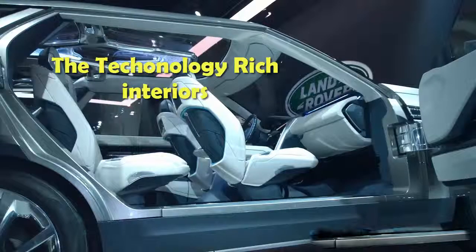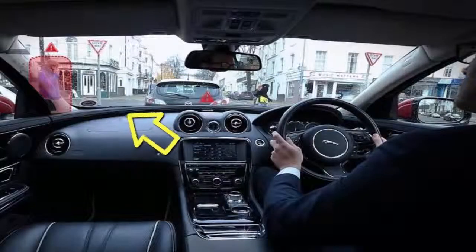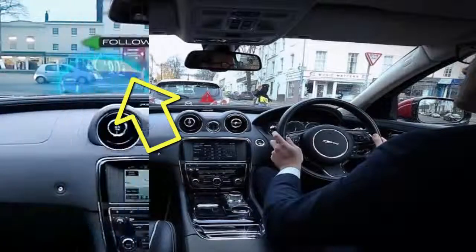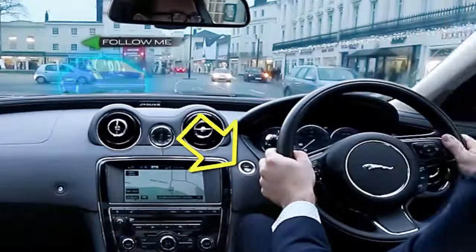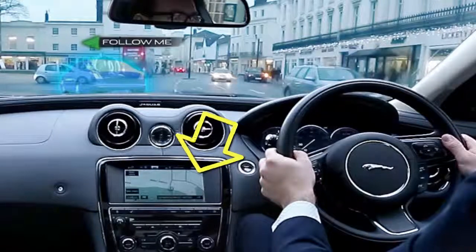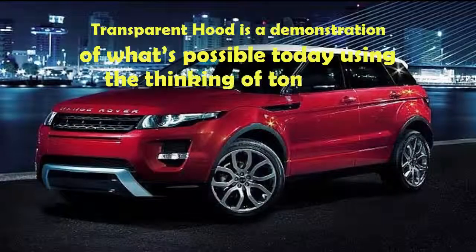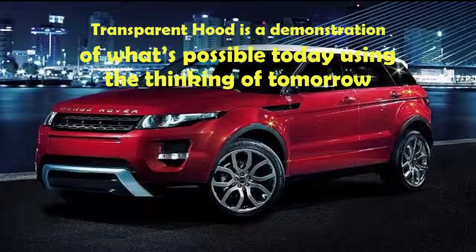The front laser also measures the depth of water while crossing a watery road. Now the interiors: the Smart Glass system provides the capability for all windows to show passing-through objects on the screen. Eye-tracking sensors and GPS locators help to display relevant information for users such as location. Transparent hood is a demonstration of what is possible today using the thinking of tomorrow. Have a safe journey. Thank you.